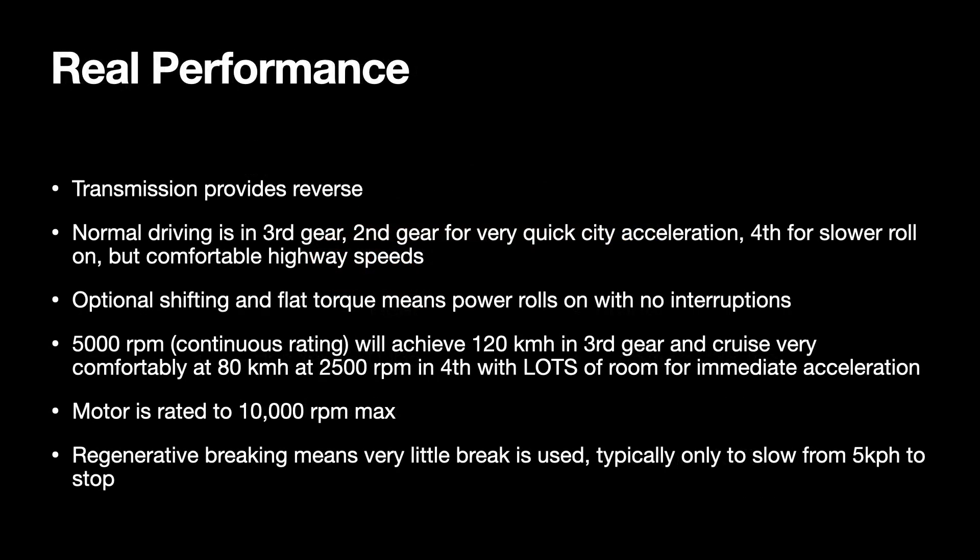We're using the transmission that's in the car, so I get reverse from that transmission. Normal driving is typically in third gear, but we can use the clutch to shift through gears as required. Keeping it in third allows for a great driving experience in 90% of driving conditions. It has a continuous rating for 5,000 RPM, which will achieve 120 kilometers an hour in third gear, and cruise very comfortably at 80 kilometers an hour at 2,500 RPM in fourth. Regenerative braking means that very little brake is used, typically only to slow from 5 kilometers per hour to a stop, so I expect I'm not going to have to touch the brakes on this car for a decade or so.